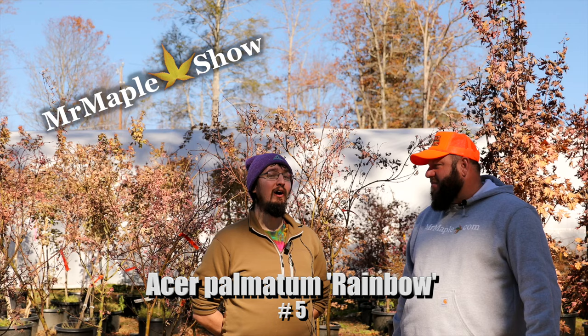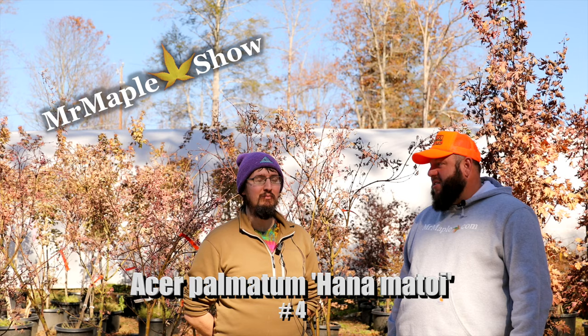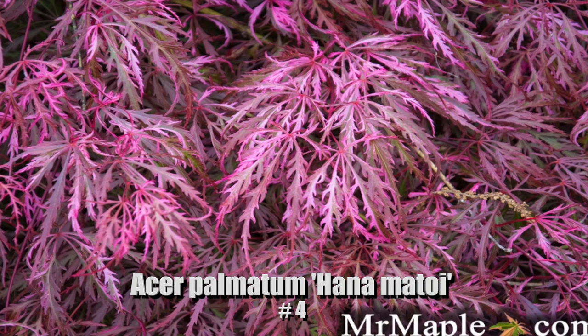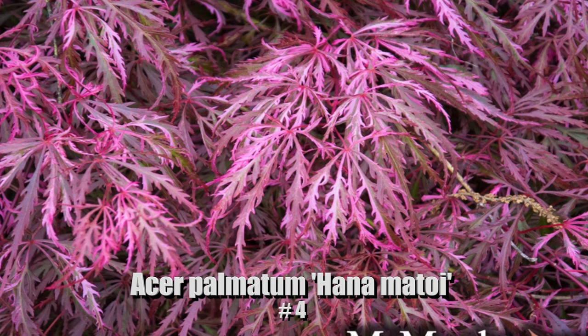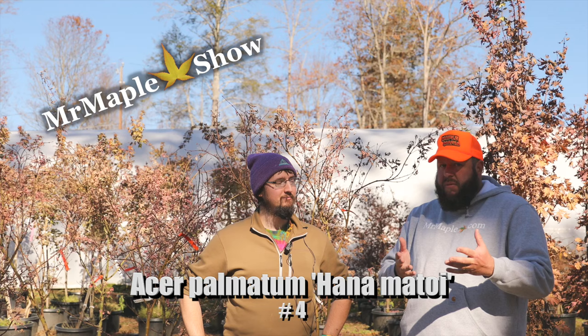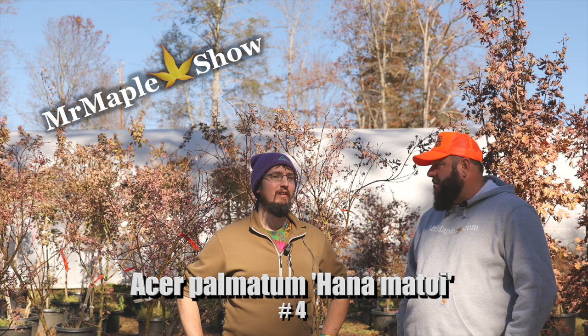Number four — another pink one: Hana Matelli. Another ostentatious, flashy pick. We've got the pink upright, so now we go with the pink weeper — a nice little pairing. This one is a variegated lace leaf: dark pink on bright red in sunlight, and pink, white, and green in shade — it really changes depending on your light. Introduction from Yonata Tanaka, Tsukasa Maple in Japan, one of my favorite nurseries in the world. They're famous for Tsukasa Silhouette, but Hana Matelli may be their most popular plant.